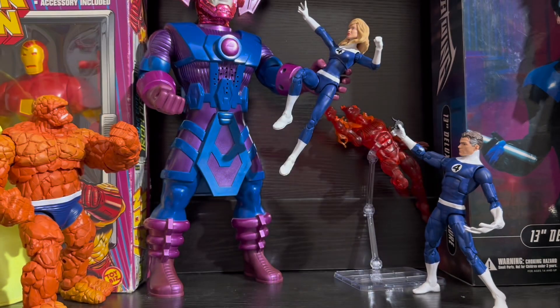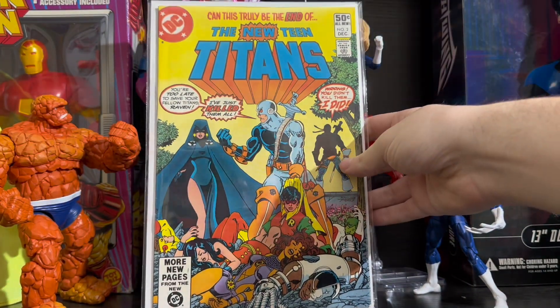And the last book for today is New Teen Titans issue 2 — the first appearance of Deathstroke.